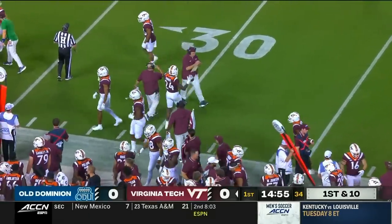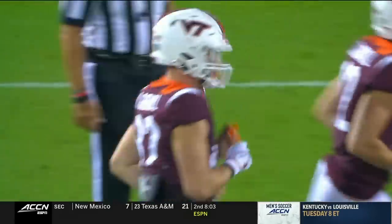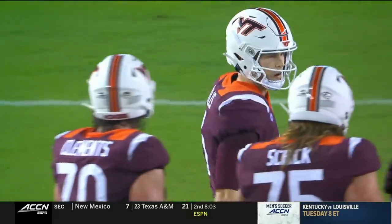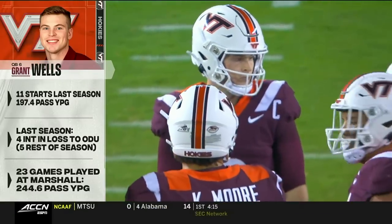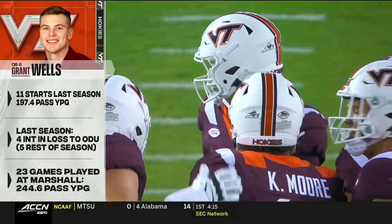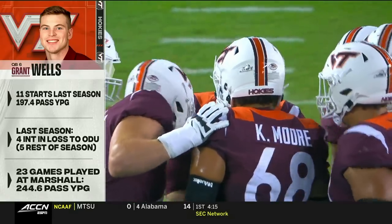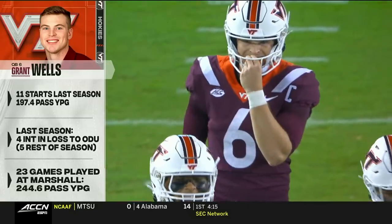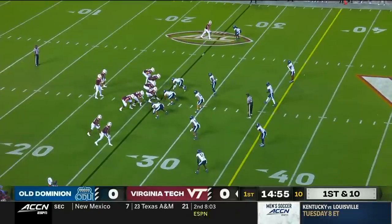That is where Virginia Tech will start. Here is Grant Wells making his 35th career start — previously at Marshall and now here at Virginia Tech. He's a guy that had a struggle of a season a year ago, but they feel good about his decision-making and leadership. That is why he's the starting quarterback for the Hokies. He only hit three games with 200 or more yards passing a year ago.